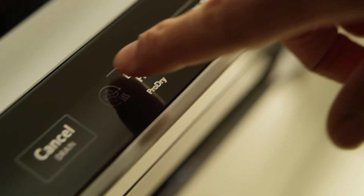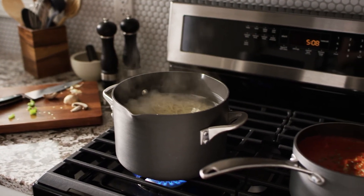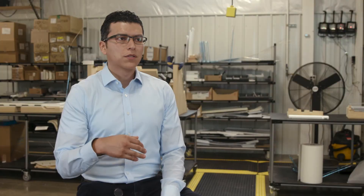At the end of the day, we want our consumers to have a direct connection to the product, whether it delivers a family meal, whether it helps keep their home organized. What I'm most interested in is really changing our manufacturing system so that we can build what we need, where we want, anywhere in the world that the consumer needs.